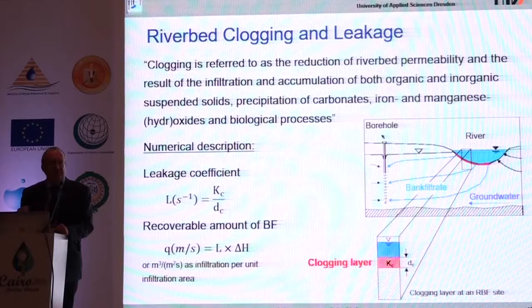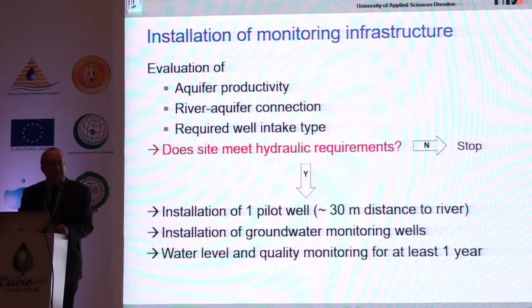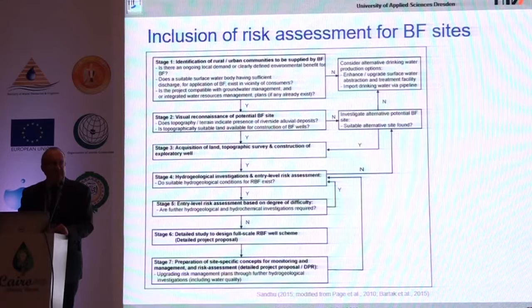Riverbed clogging is very important because it can block the riverbed totally so that no more bank filtrate is obtained. You should avoid sites where fine sediments are already settling, as they create very low hydraulic conductivity. When installing a monitoring infrastructure to observe if the site is working properly, think about river-aquifer connection monitoring and consider spending money on data loggers for continuous water level measurements. It's good to have a pilot well at a short distance from the river, and ideally one or two observation wells between the production well and the riverbank. A phased approach with different stages is available in the literature.